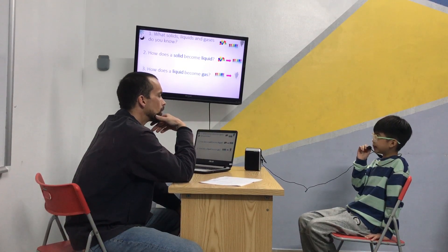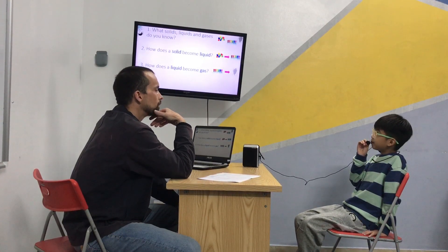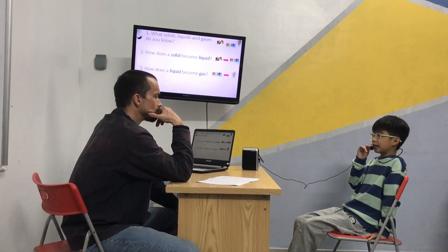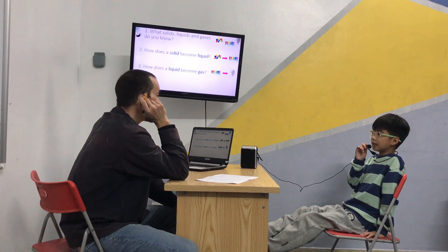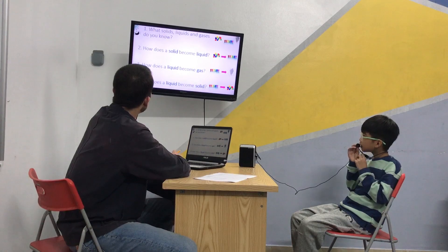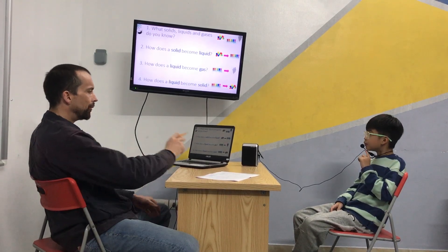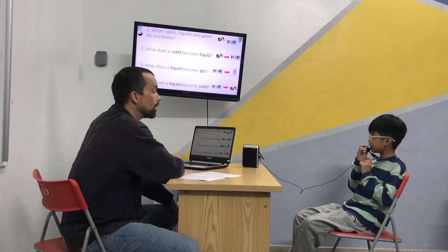How does a liquid become gas? If we heat water, it becomes steam. Good. And how does liquid become a solid? How can we make liquid solid? We put our water into the freezer. Excellent. When it becomes ice. Ice is a solid. Ice is a solid. Good job. Well done.